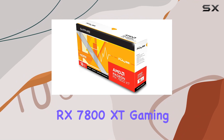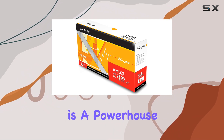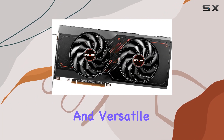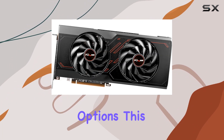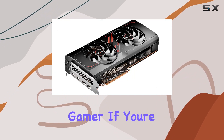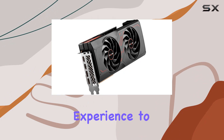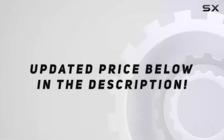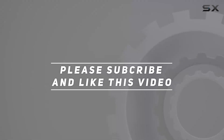In conclusion, the Sapphire Pulse AMD Radeon RX 7800 XT gaming graphics card is a powerhouse in every sense of the word. From its impressive clock speeds to its generous memory capacity and versatile connectivity options, this GPU is a game changer for any enthusiast or professional gamer. If you're ready to elevate your gaming experience to the next level, look no further than the Sapphire Pulse. Check out the video description for updated pricing, and thank you for watching.